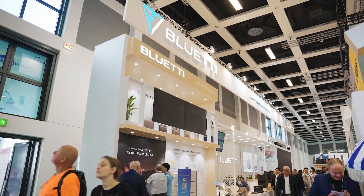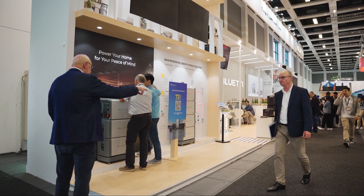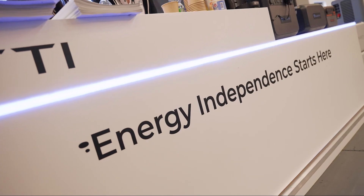Welcome to the IFA fair here in Berlin 2023, the largest consumer electronics and home devices trade show in the world.